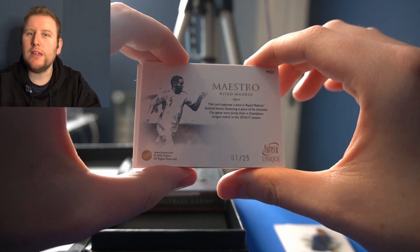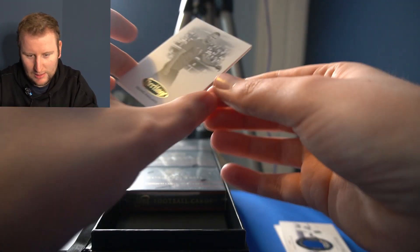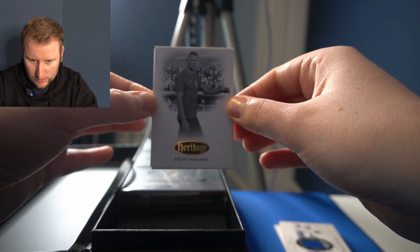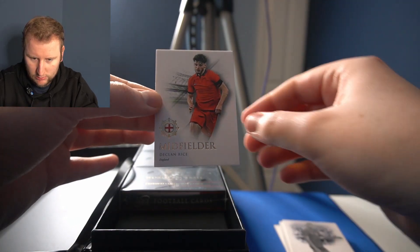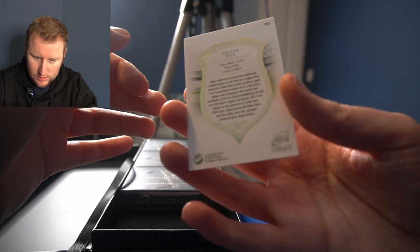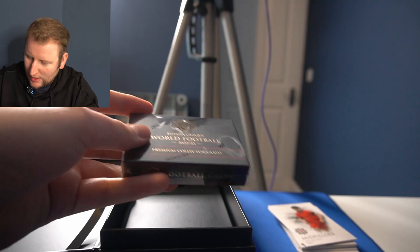Game-worn from a Champions League match! And then we have Erling Haaland Heritage — black and white photograph. And then we have Declan Rice. So that was cool. Let's go into our next pack.